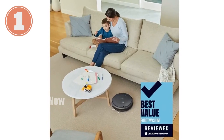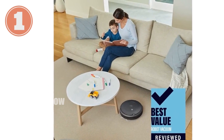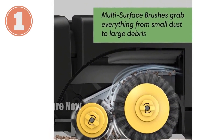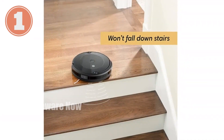Introducing the iRobot Roomba 692 Robot Vacuum, your ultimate cleaning companion. Boasting Wi-Fi connectivity, this smart vacuum learns your cleaning habits and offers personalized recommendations. It's perfect for homes with pets as it handles pet hair expertly.